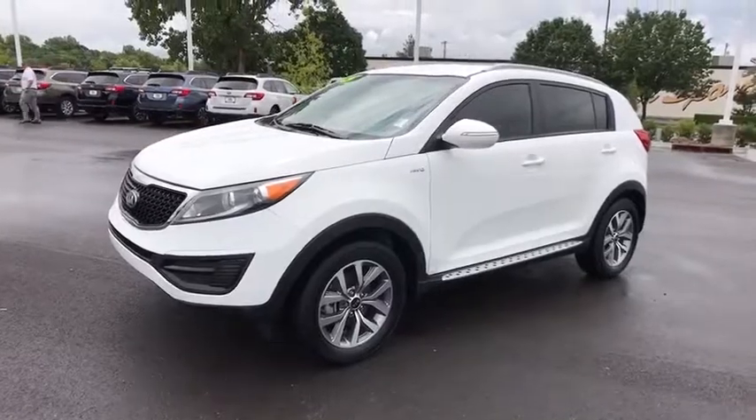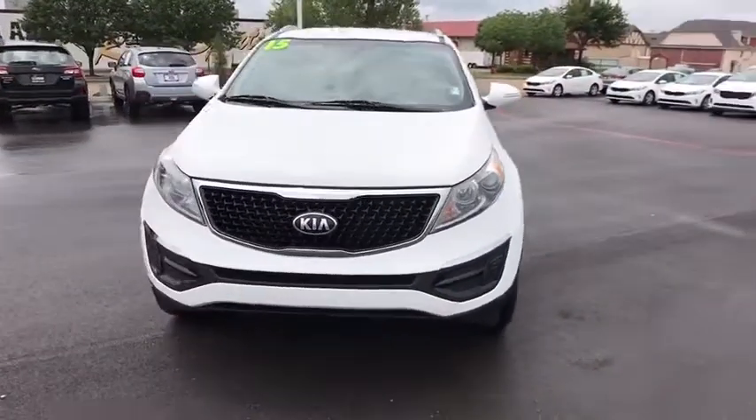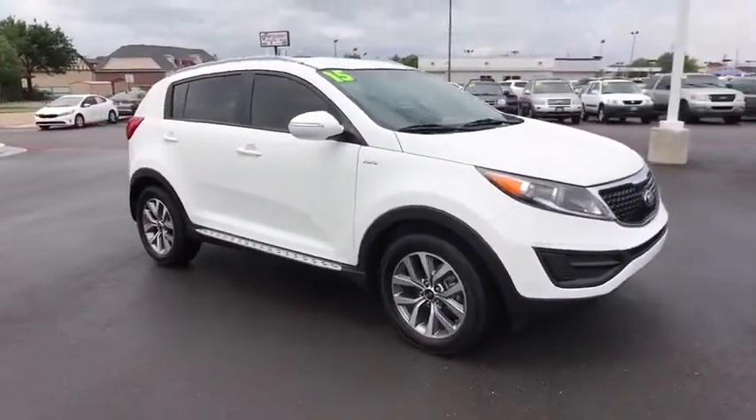The 2015 Kia Sportage. With its sleek and stylish exterior and its roomy, feature-laden interior, the Sportage both looks good and performs well on the road.